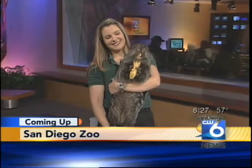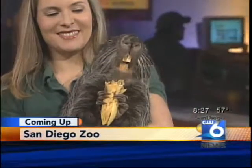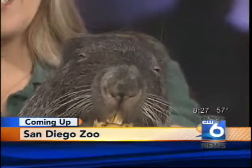It's not a groundhog, but the San Diego Zoo has brought us another large rodent today. We'll get a look at the Pacarana — apparently this is the one with the popcorn smell. We'll be right back.